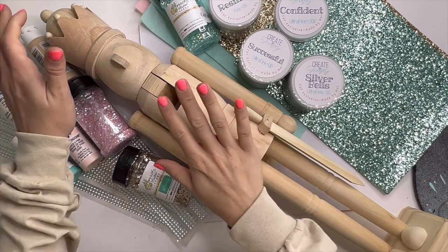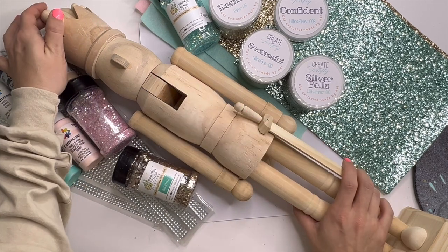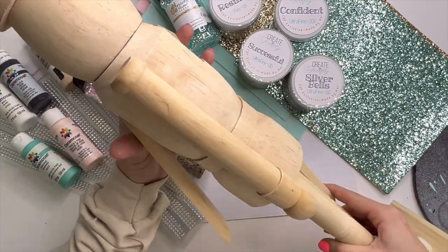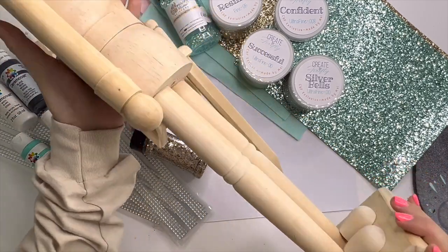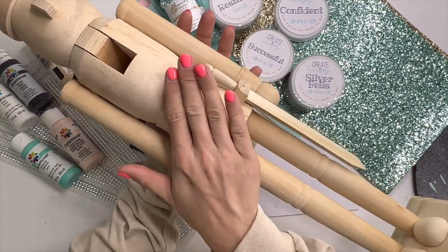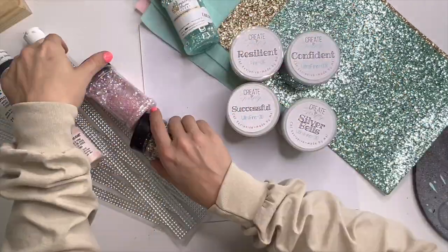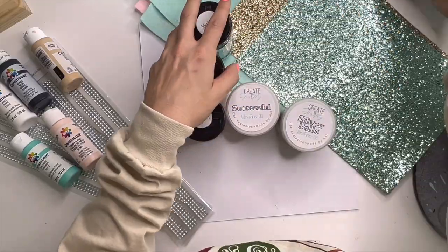Here is my nutcracker plain. As you can see, they just come as regular old wood from Michael's. I had some initial ideas that I thought I was going to incorporate on this guy, and I ended up just not doing them. So I grabbed a whole bunch of glitter, which I did use.